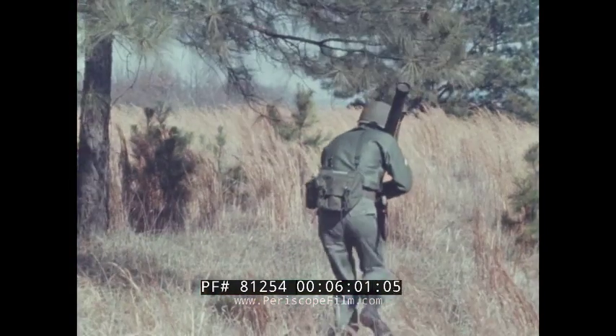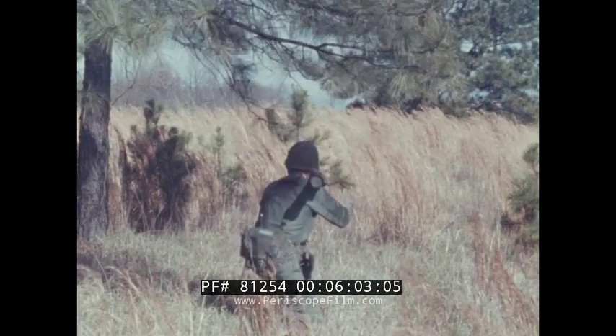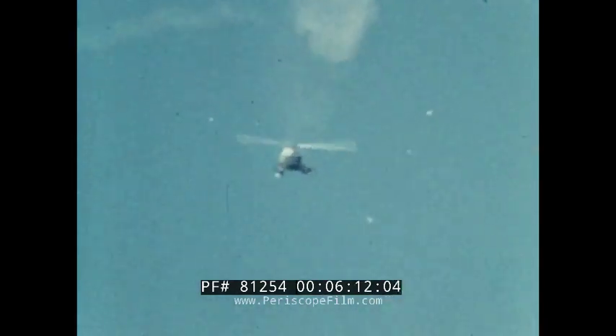The Army's shoulder-fired Red Eye also is a homing air defense missile. But this front-line weapon has a seeker in its nose that steers the missile unerringly to the heat of the engine of the target aircraft.